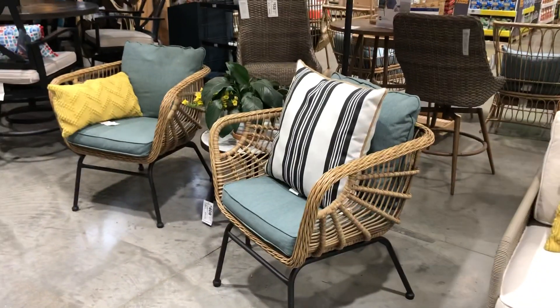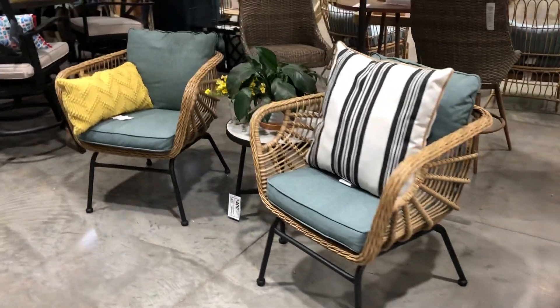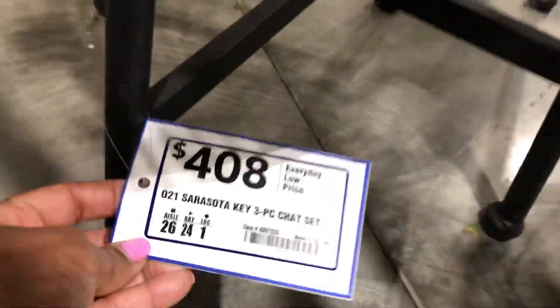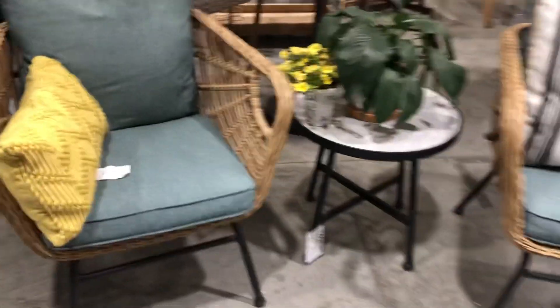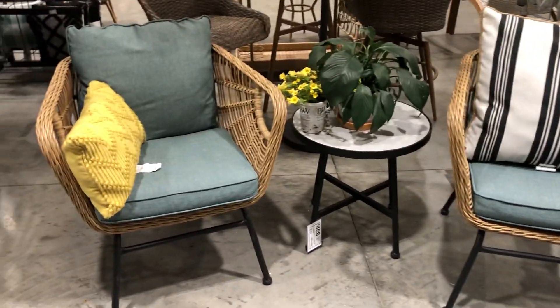Here's another cute set — it is four oh eight for the three-piece set. So you get this table, and this table matches the legs.